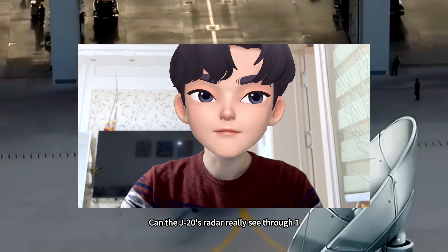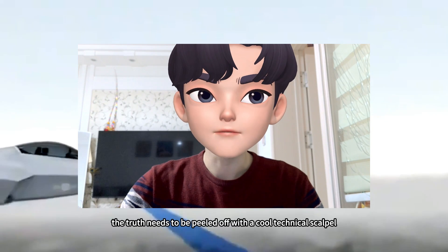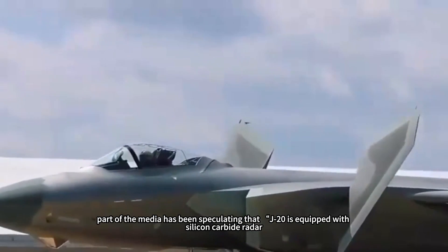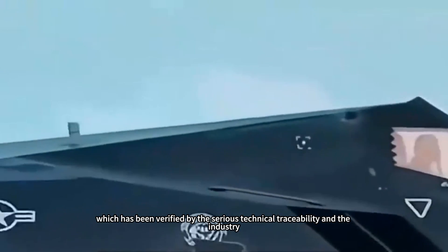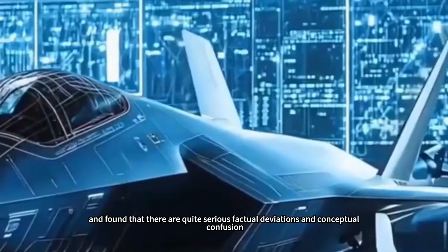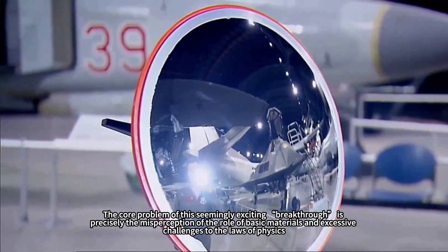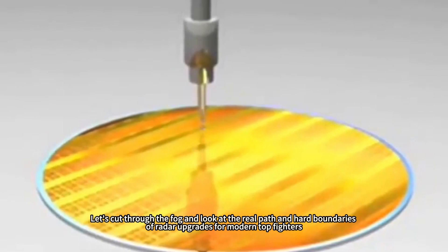Can the J-20's radar really see through 1,000 kilometers? Behind the myths surrounding silicon carbide radar, the truth needs to be peeled back with a cool technical scalpel. Recently, part of the media has been speculating that the J-20 is equipped with silicon carbide radar with a detection distance of 1,000 kilometers. Serious technical traceability in the industry has found quite serious factual deviations and conceptual confusion. The core problem is a misperception of basic materials and excessive challenges to the laws of physics. Let's cut through the fog and look at the real path and hard boundaries of radar upgrades for modern top fighters.